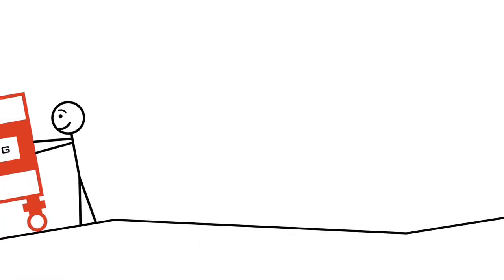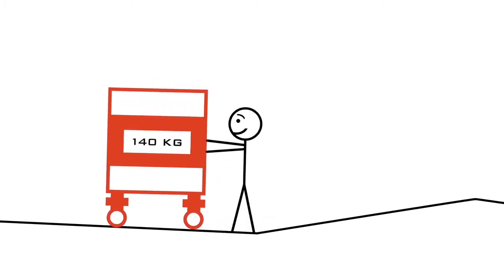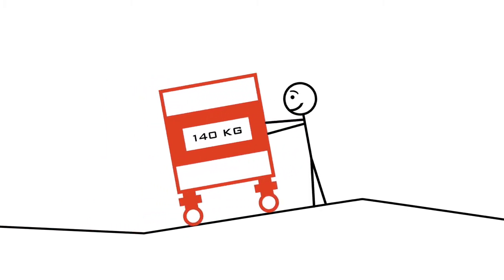The moment-corrected technology inside the load cells allows the tank to weigh correctly while being moved, including on uneven floors.